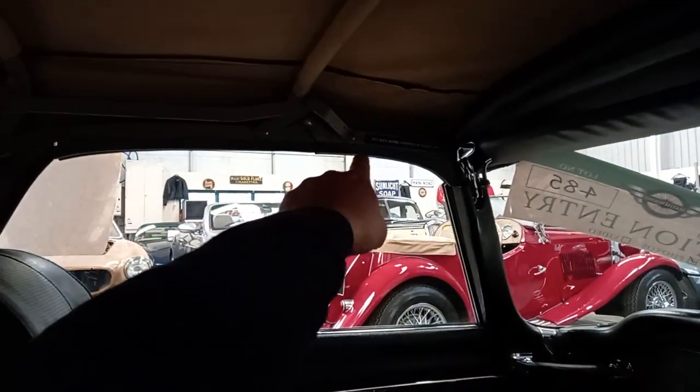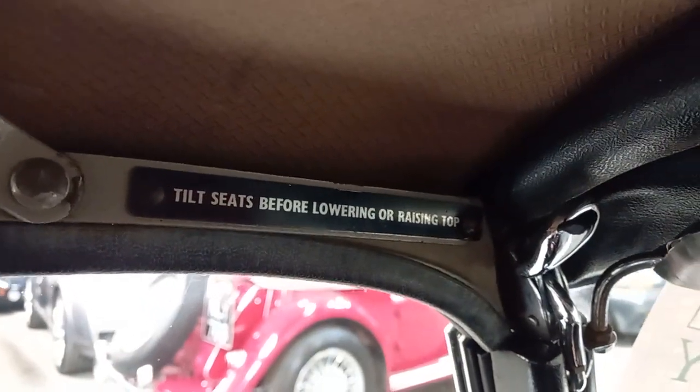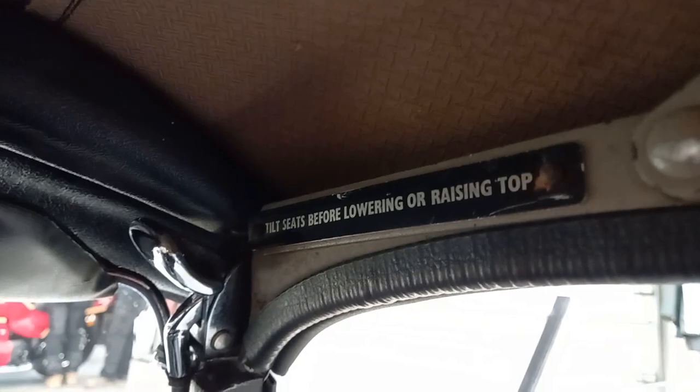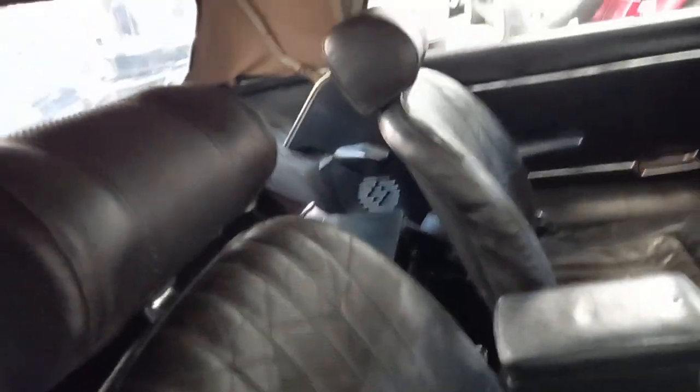This is nice — little touches, like still got the original little badge up there, look. Just nice little touches that you don't always see when they've got replacement parts and so forth. Very smart little car.